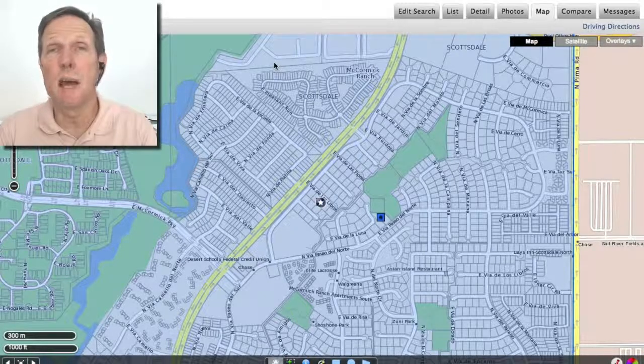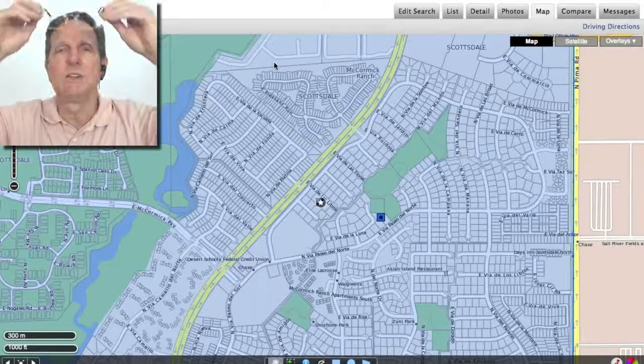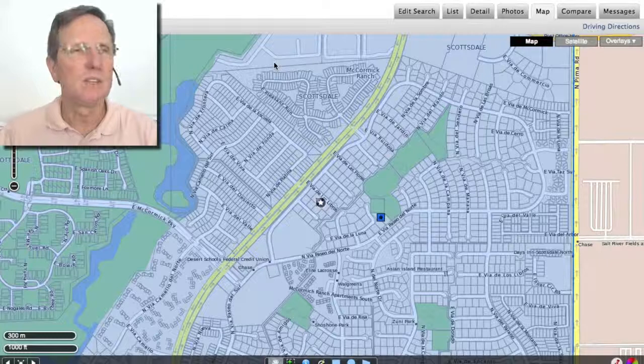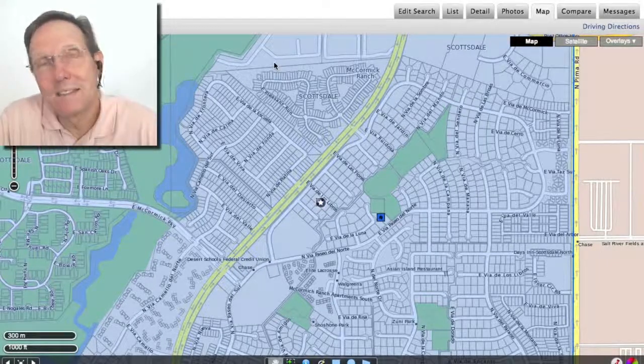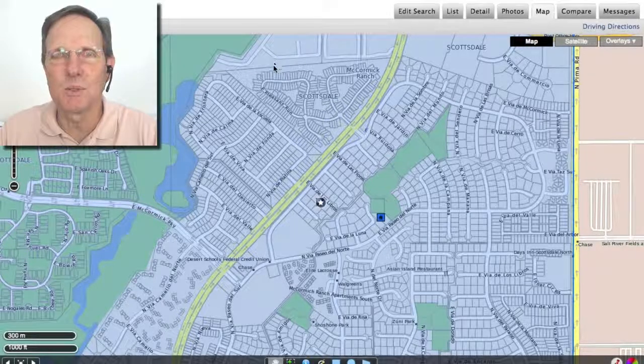This is John Wick with HomeSmart. I want to talk about the top five homes sold at McCormick Ranch in September 2013. These are homes that I just selected — there were a lot more homes that sold, 15 in total. These are the top five single-family homes, and top five means the ones I liked. There are clues — the most expensive and the least expensive on a cost per square foot basis.